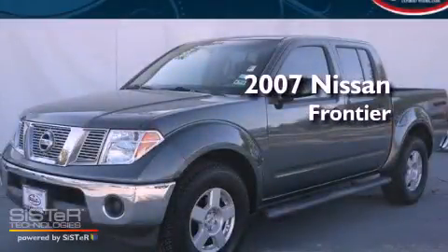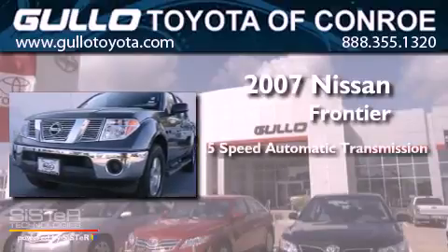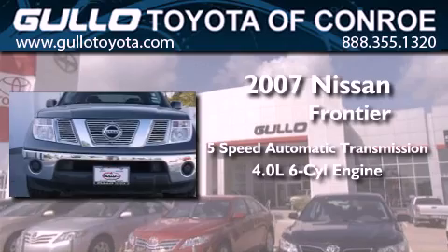This is a 2007 Nissan Frontier. This truck has a 5-speed automatic transmission and a 4.0-liter V6.